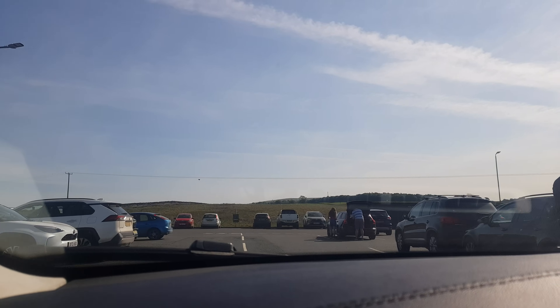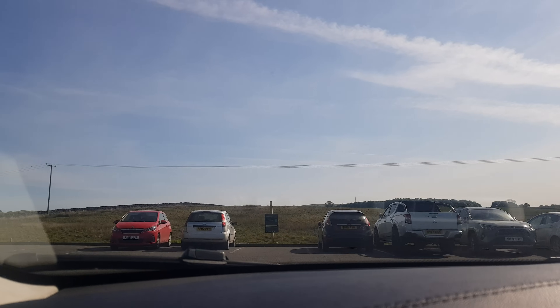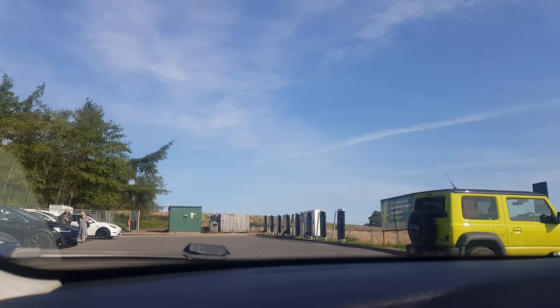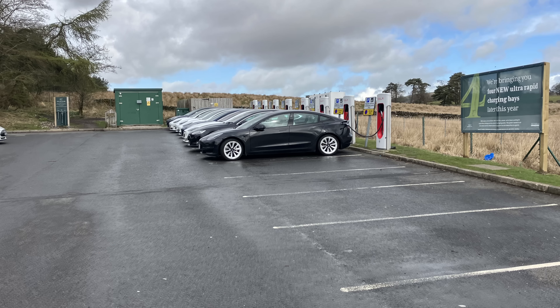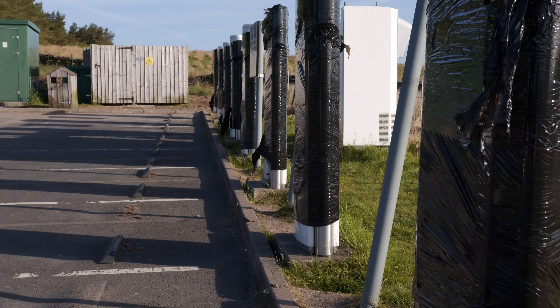I'm back on the road, checking out all the latest news, chargers and prices for this June review. The instant shock concerns the eight Tesla V2 chargers at T-Bay motorway services on the M6 in the Lake District. I used these at the end of April in really wintry conditions, but on my visit at the end of May, they were shut down and taped up. Why? Stay tuned for what's going on.